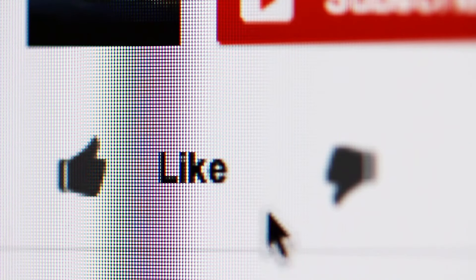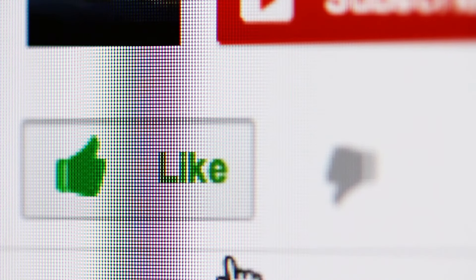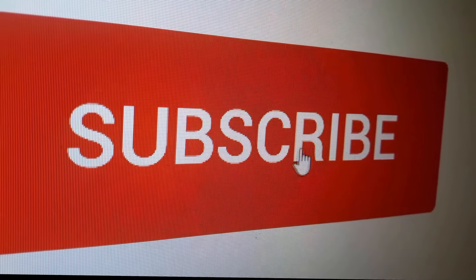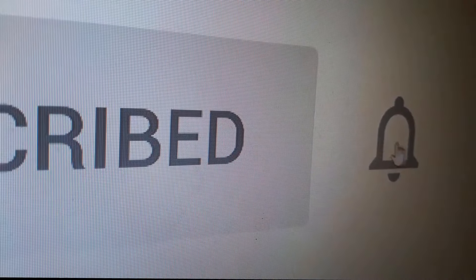Here is what customers love about these wooden cooking utensils: made of nice quality wood and a great color. The most common negative review is that they are lightweight and solid but not very heat resistant.